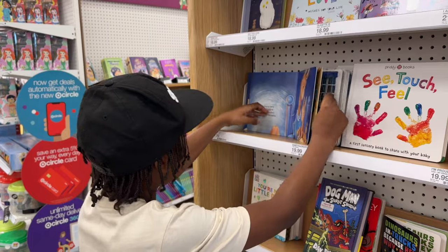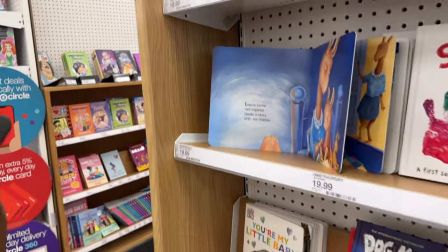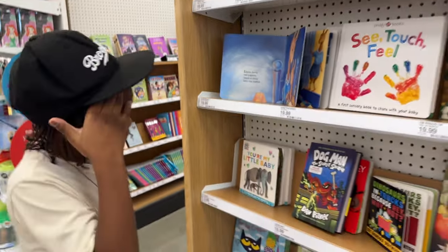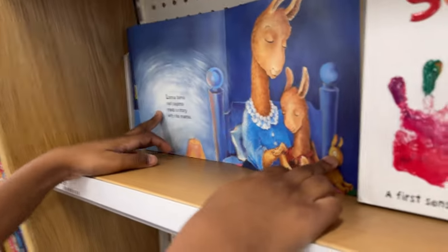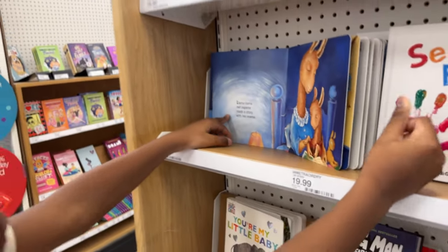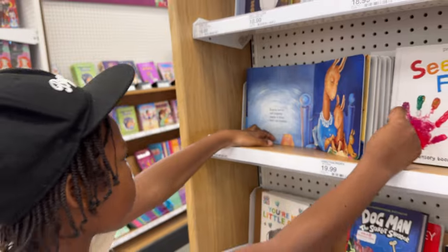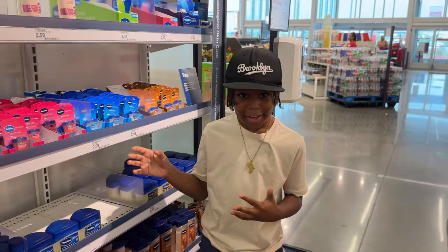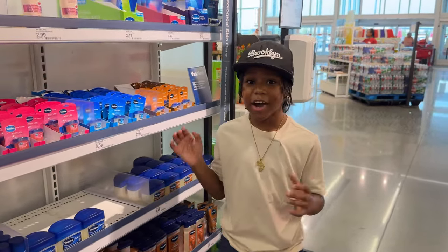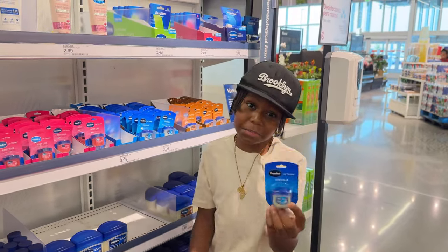Llama Llama Red Pajama — Llama Llama Red Pajama Reeves. All right y'all, so you're in a hiding area. Now let me tell y'all how I be smelling. Gotta get the Vaseline for my lips.